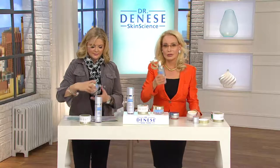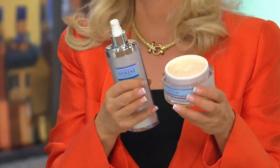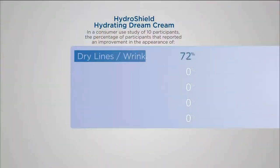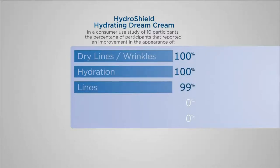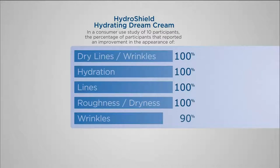The combination: in the morning, HydroShield, then HydroShield Dream Cream. The same unique technology in the Dream Cream will rapidly rehydrate your skin in the morning, giving you soft, supple, gorgeous, young-looking skin. Look at those staggering results — 100% of subjects find dry lines and wrinkles are better, 100% find skin is more hydrated, 100% find lines are better. This cream is uncanny. It is so rare to see numbers like this — it's virtually never. This cream has been vastly popular for years and years.